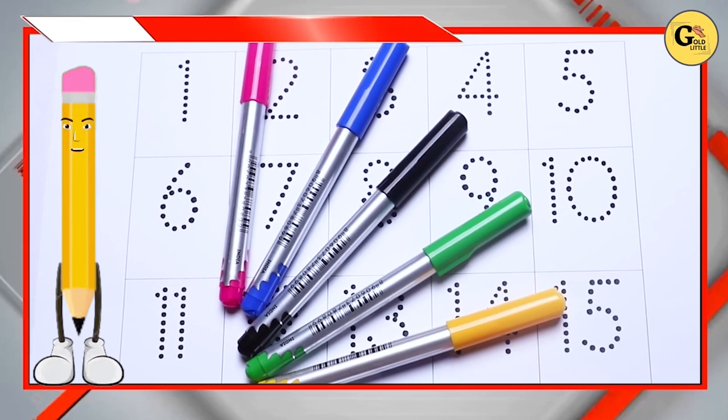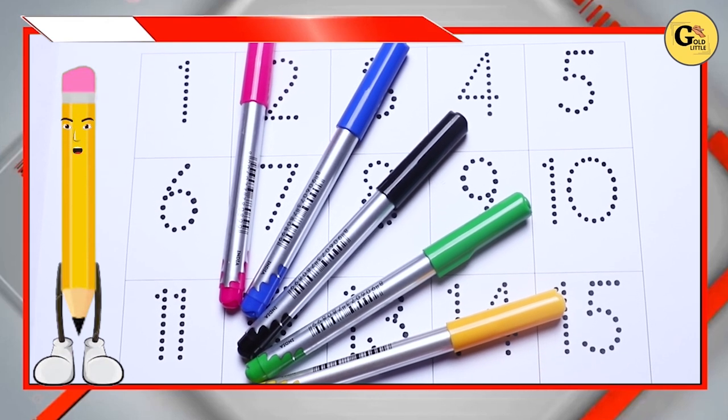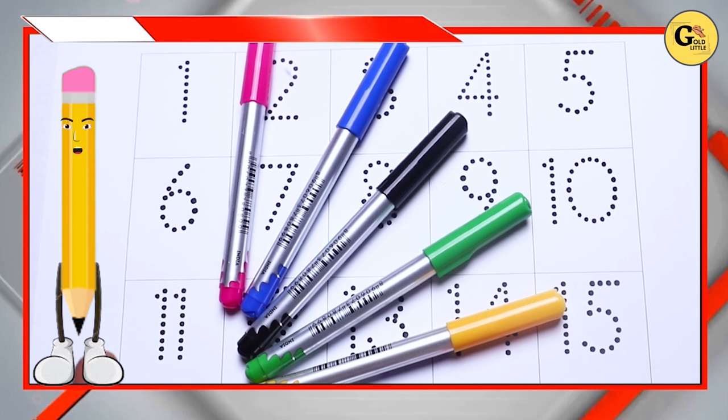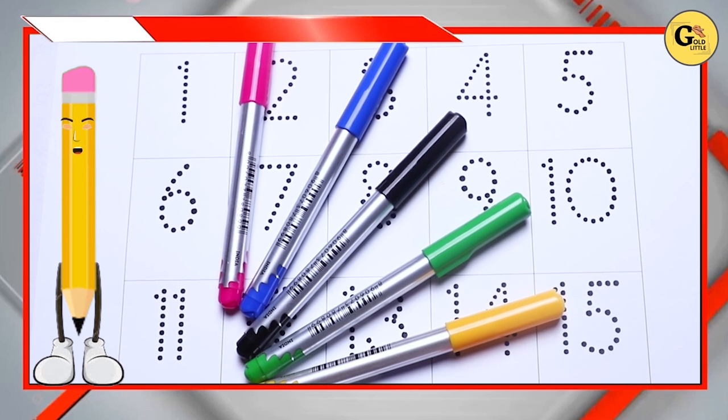Hello friends, today we learn numbers 1 to 15 with some colors: pink color, blue color, black color, green color, yellow color and red color.